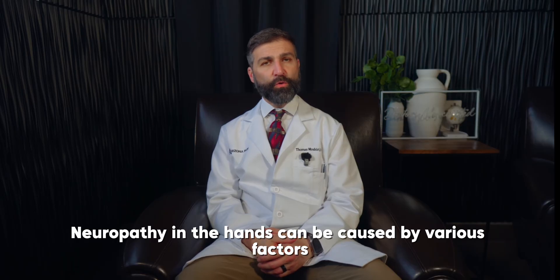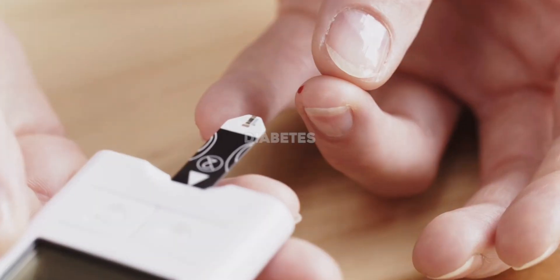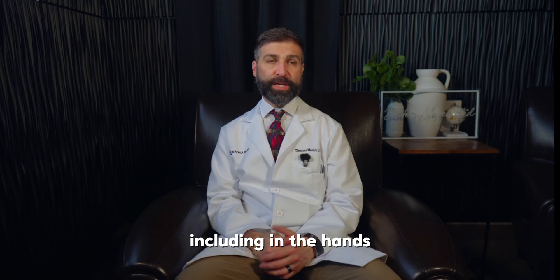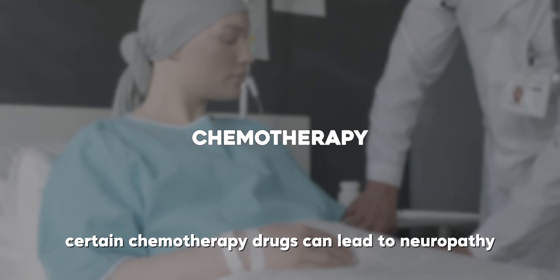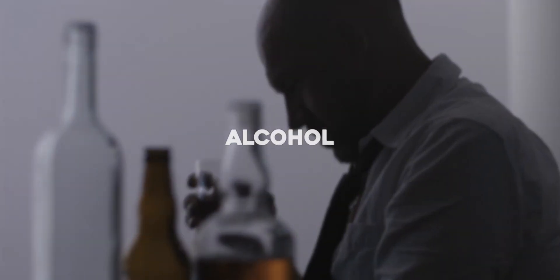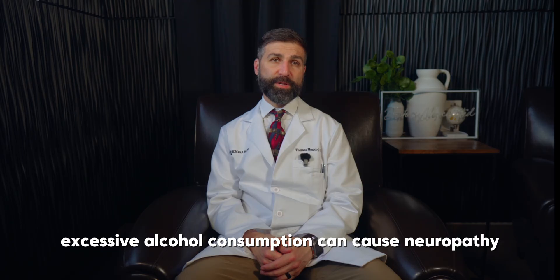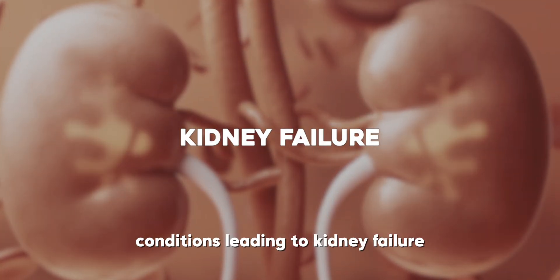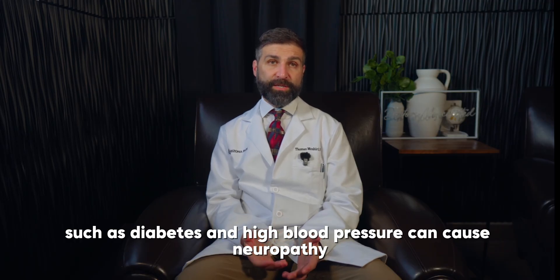What causes neuropathy in the hands? Neuropathy in the hands can be caused by various factors. Some common causes include: diabetes, which is a major cause; chemotherapy, as certain chemotherapy drugs can lead to neuropathy; alcohol abuse, since excessive alcohol consumption can cause neuropathy; and kidney failure, where conditions such as diabetes and high blood pressure can cause neuropathy.